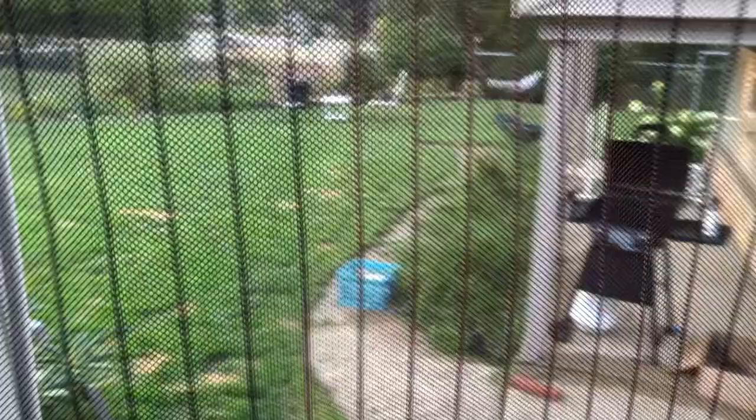But the best part is the backyard. It's very fun every day, and it has the best sunsets. Luna likes to play back there, and Rover likes to eat grass. Thanks for coming to my house. Bye, everybody!